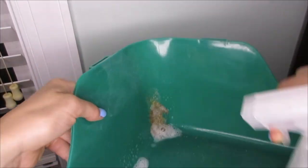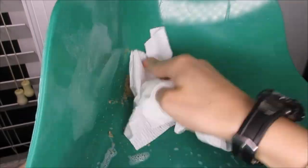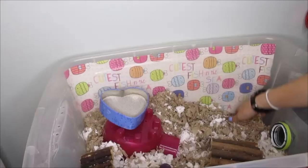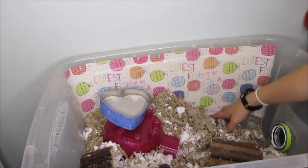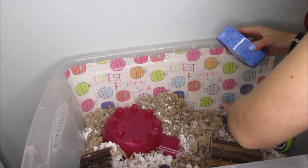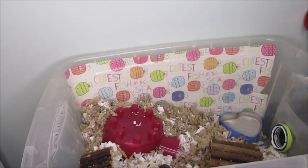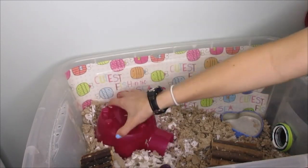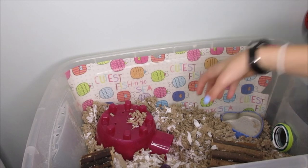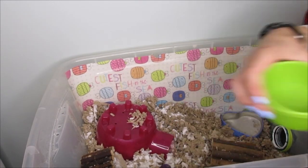Just wondering — do your hamsters pee in the exact same spot in their sand bath every time? Because Rhino always pees in the exact same location, which is the weirdest thing. Anyway, I'm now on to the smaller cage, spot cleaning it. I took out the bedding around the sand bath and cleaned the sand bath out — I put it in water and scrubbed it a lot because Rhino loves to pee in there.